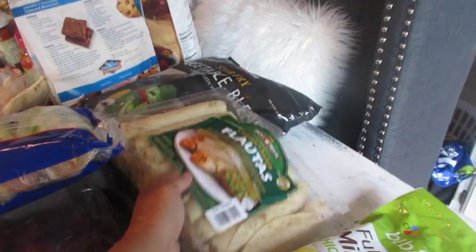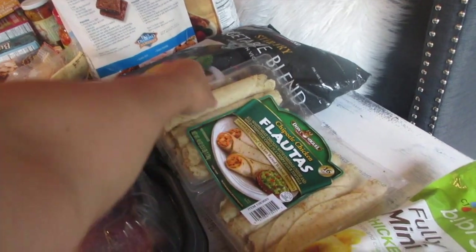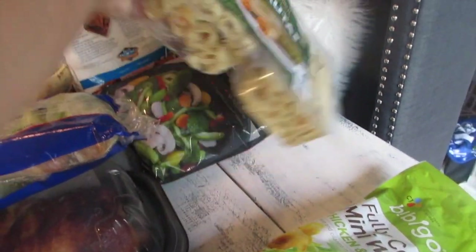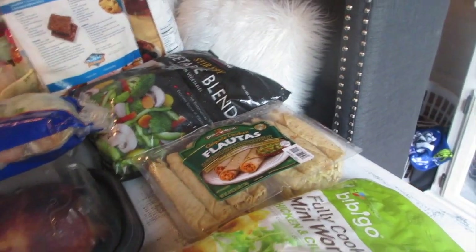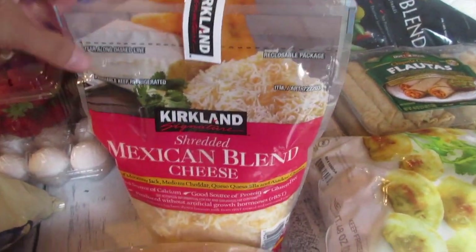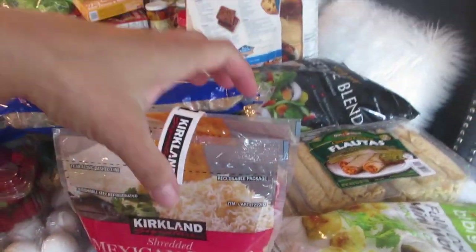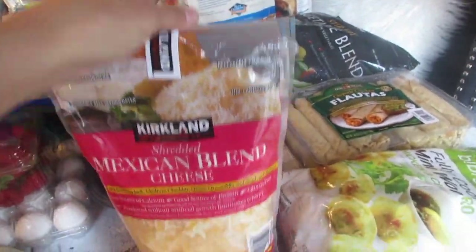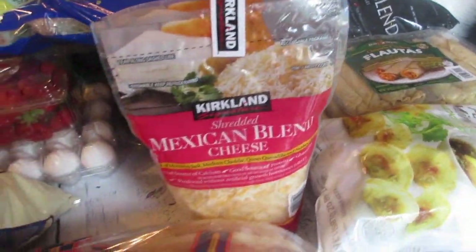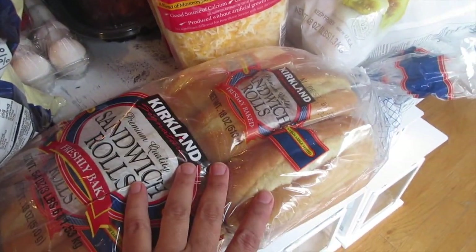The kids love flautas from Costco — I think it's about nine dollars. I cut them and either refrigerate or freeze them depending on when I plan to cook them. I also like to get the Mexican blend shredded cheese from Costco, roughly seven dollars for two packages. They now separate it into two bags which is really nice — before it was just one huge bag.